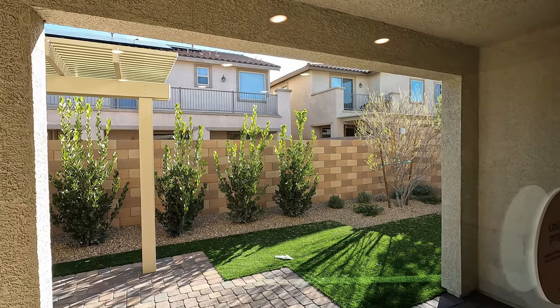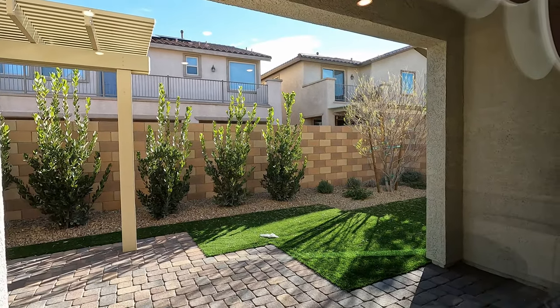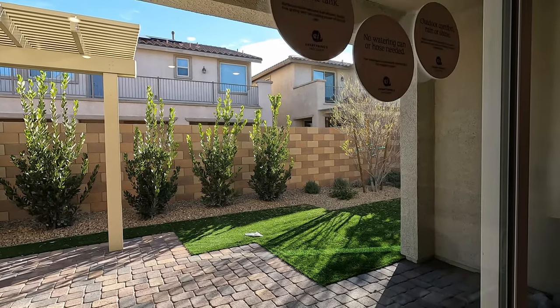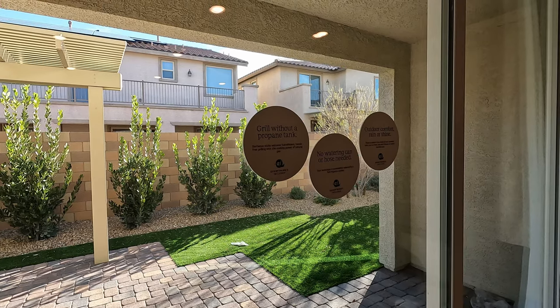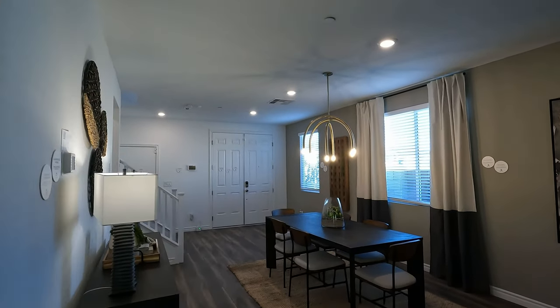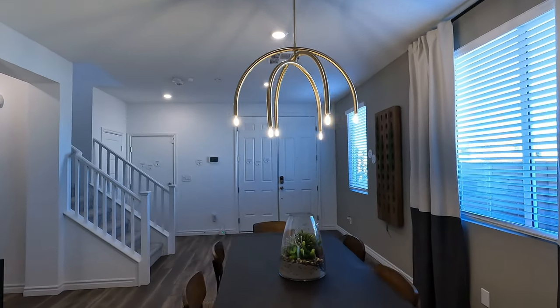Currently about a six month build time. One percent of the base price is required as your EMD to go to contract. For investors, the deposit is $10,000. There is a lender incentive of about $6,000 currently with their in-house lender, with rates running around seven to seven and a half percent.